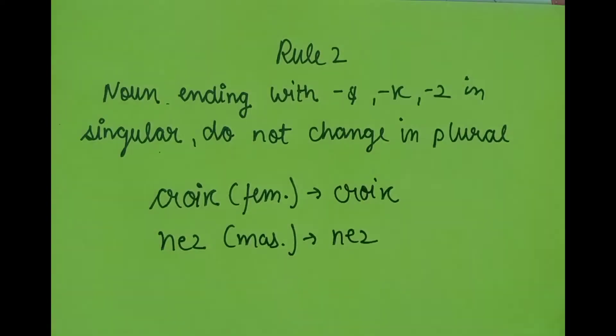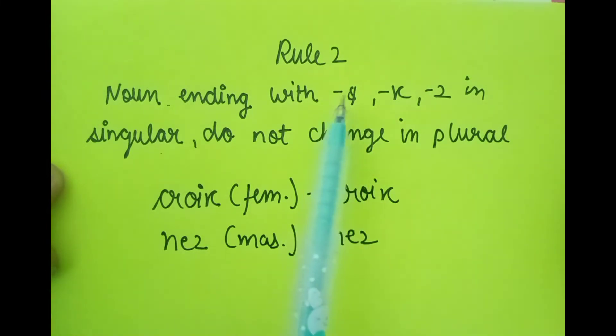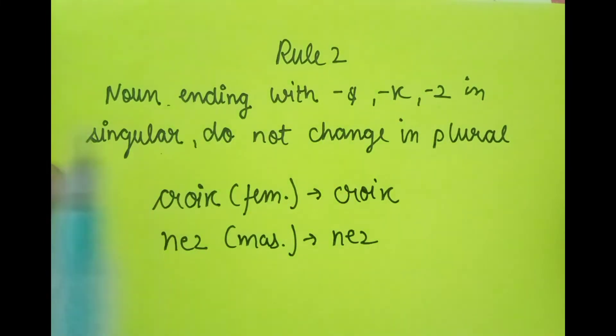Let's come to rule number two. Rule number two is a short rule. It says that if any French noun ends with X or Z in its singular form, there is no change when we convert it to plural.